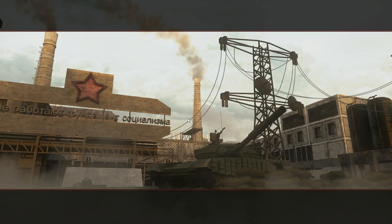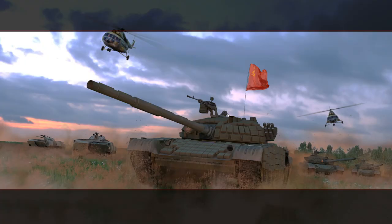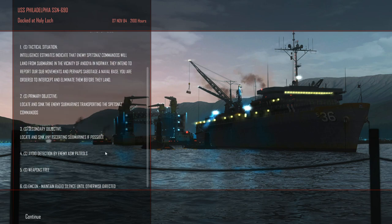This is probably going to be a multi-part video, because you just generally don't get one of these campaigns done in one setting, at least not in any reasonable time. We're looking for Spetsnaz commandos landing in the marina in the vicinity of Andøya in Norway. Intent to report our sub movements, and perhaps sabotage a naval base — not going to happen on my watch.